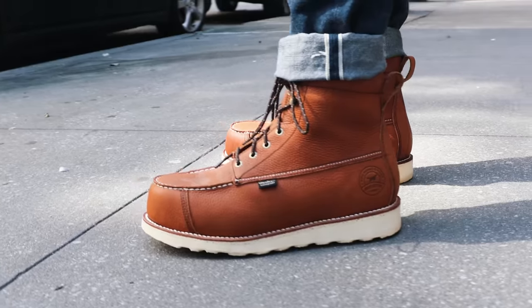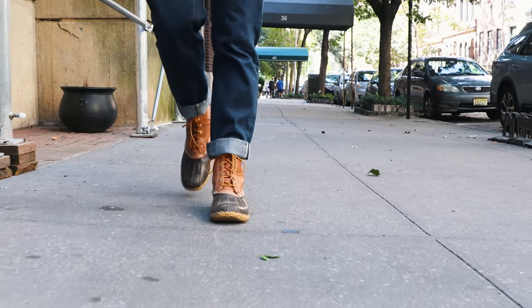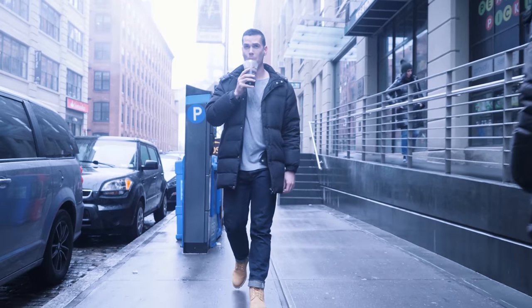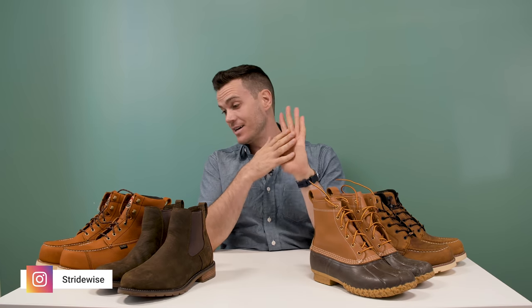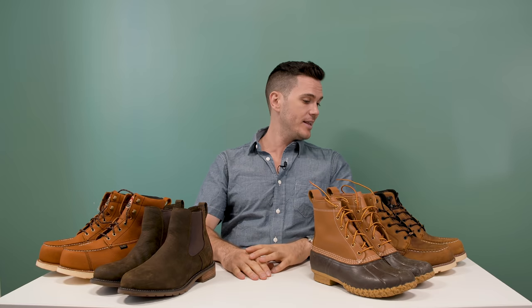All right, that does it for the best waterproof boots. I'm pretty happy with that list, but let me know if there's anything you like more than these in the comments below and why. Make sure you subscribe as well, because this is a channel mostly about boots but also cool casual clothing. Most guys seem to like it, so subscribe and I'll see you later.